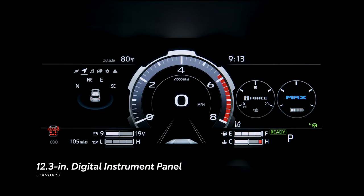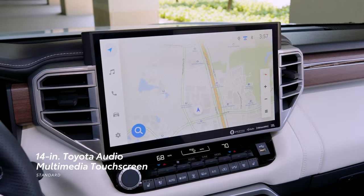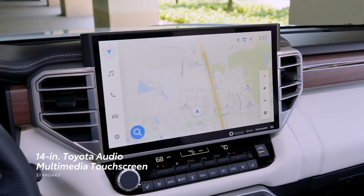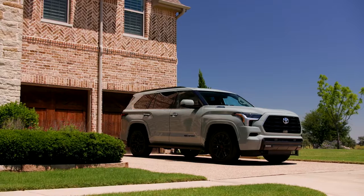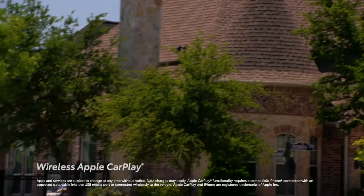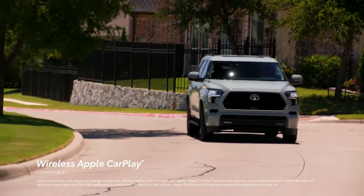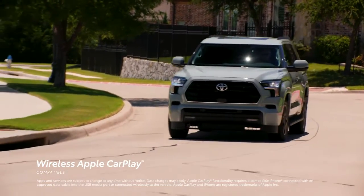The centerpiece, however, is the massive available 14-inch touchscreen featuring Toyota's latest audio-multimedia system, which brings great new tech like support for multiple user profiles and wireless compatibility for Apple CarPlay, which connects drivers to subscription-based services such as Apple Music.